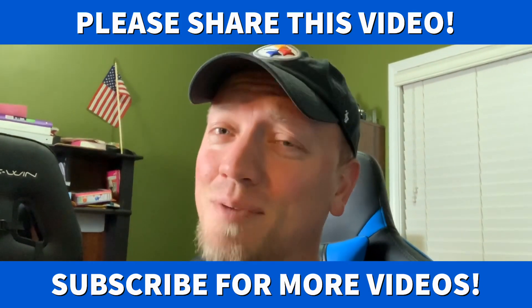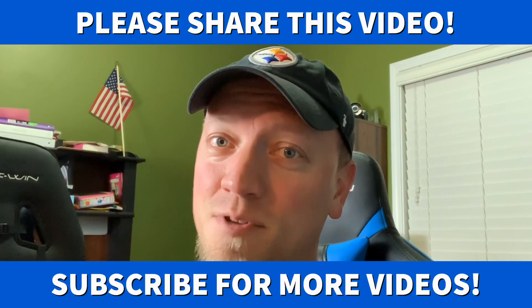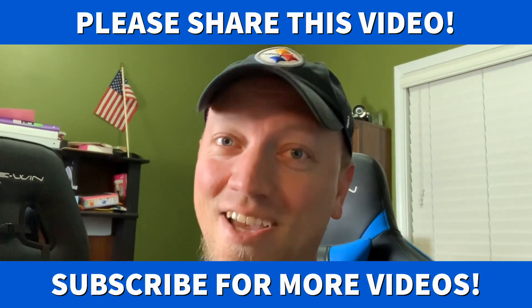I'm going to show you on my phone — it's really simple to do, and you can do this on your phone too. Pause the video at the different steps if you have to and get this done. You'll thank me later.